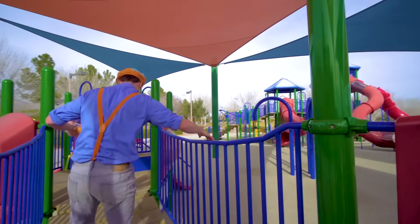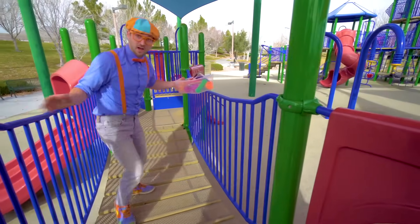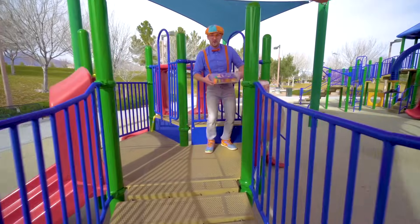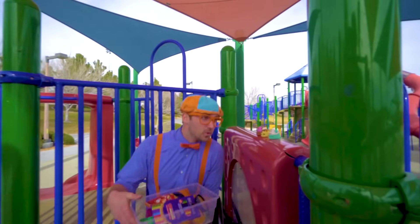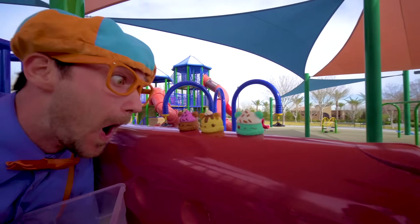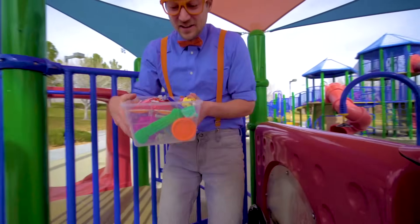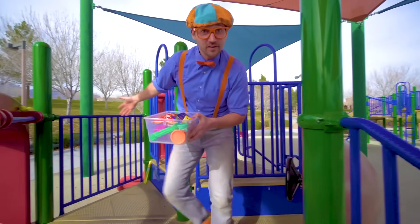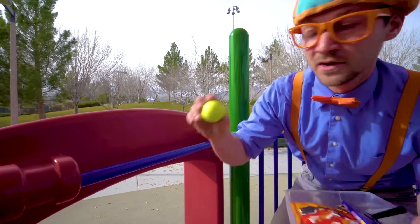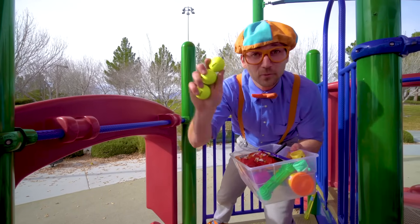What's over here? A bridge — be careful on this. Come on. Watch out. Look at these — cute little toys! One, two, three. So many cool things, and even more! Bright yellow golf balls — one, two, three golf balls. Okay, here I go — another slide.